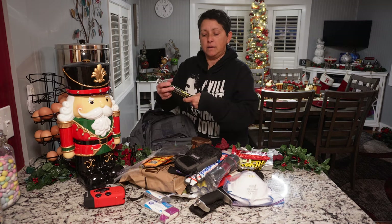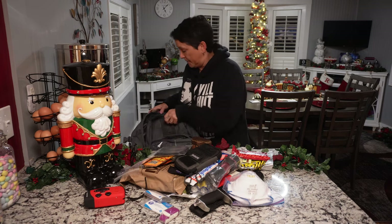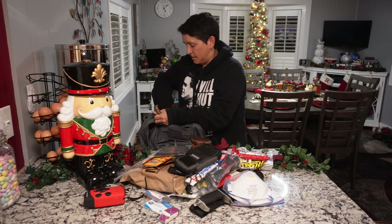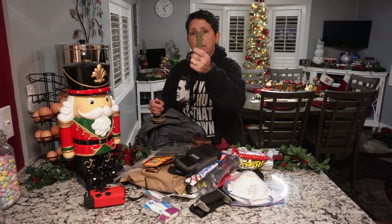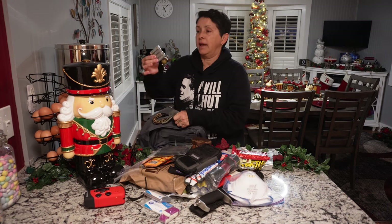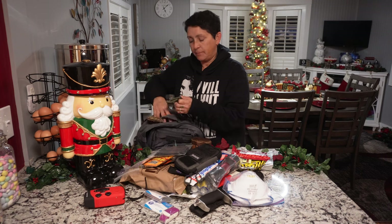I have a couple of glow-in-the-dark sticks — the ones you snap — you can use these to light your way if you're without a flashlight or your flashlight stops working. In the back, I have some waterproof matches, a whistle, and four AA batteries kept back here.